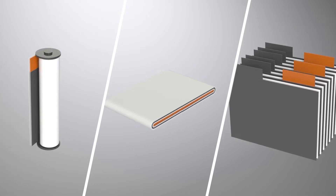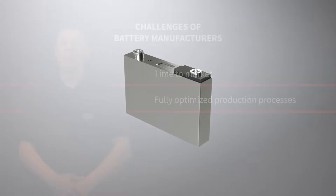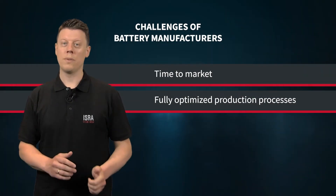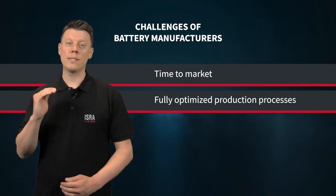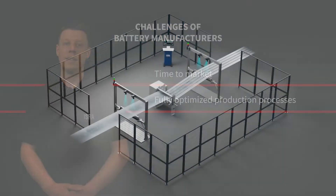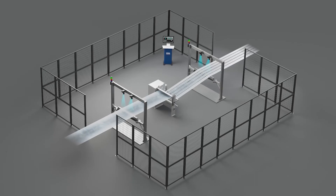Battery technology, which is rapidly expanding worldwide, forms the core of a number of innovative future technologies like electromobility. However, battery manufacturers are challenged by time to market and optimized production processes while increasing quality, productivity and safety at the same time.